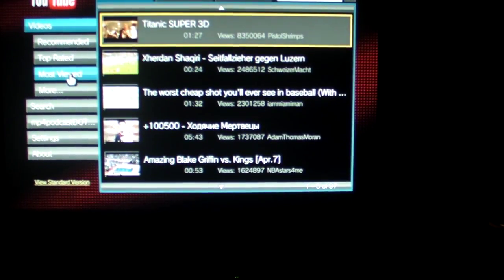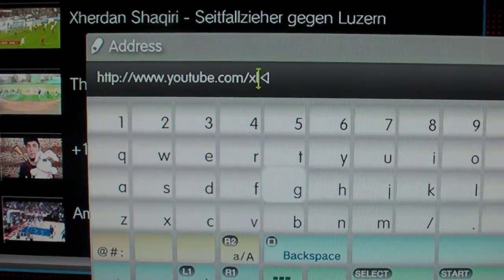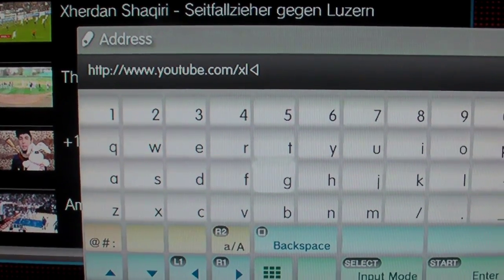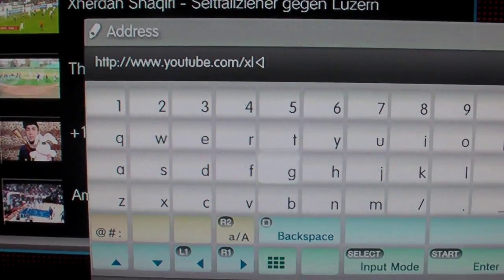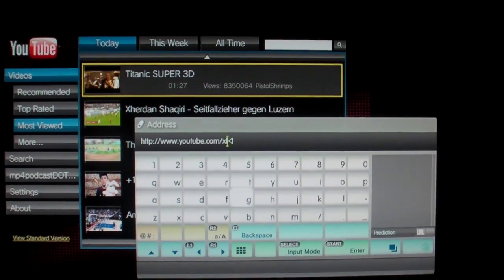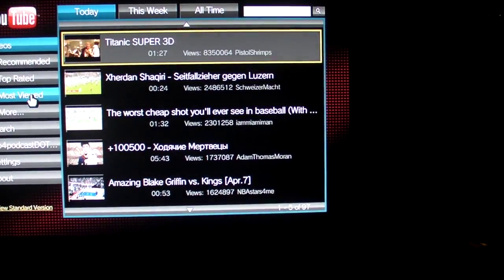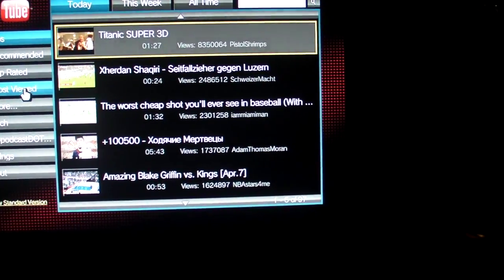I remember a special version of YouTube that was made for the PlayStation 3 and the Nintendo Wii, and that is www.youtube.com/xl. This is a special version made by YouTube for the PlayStation and Nintendo Wii.